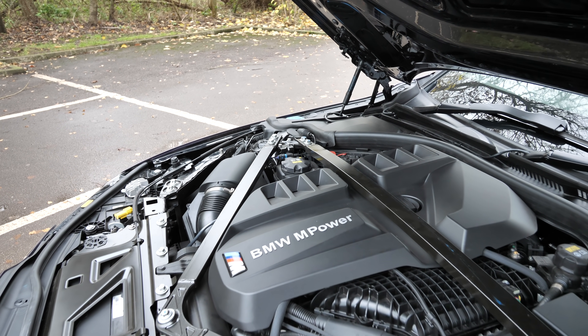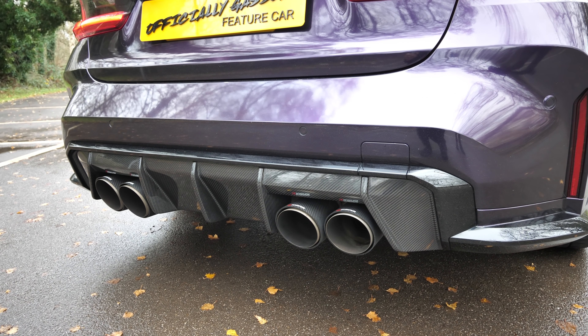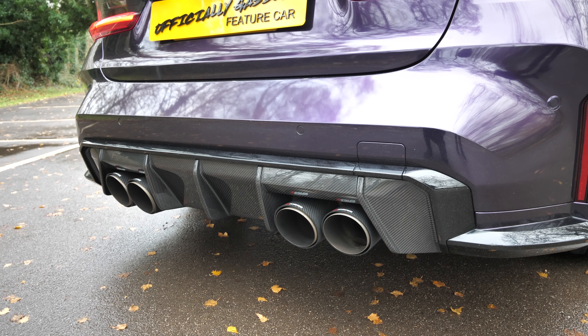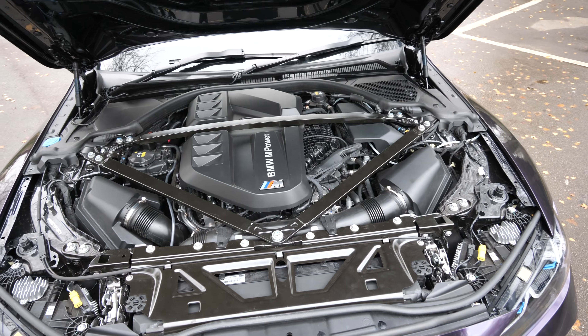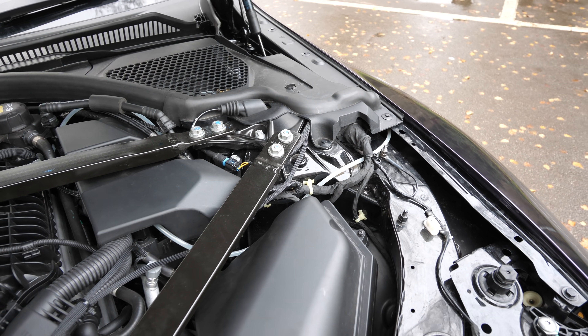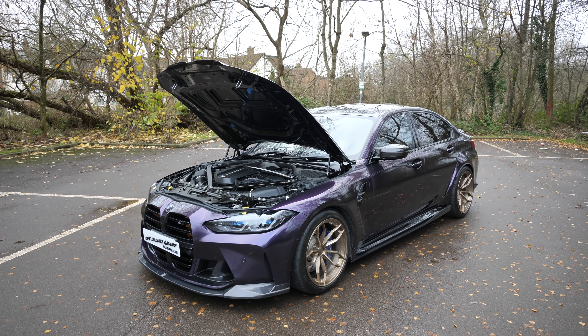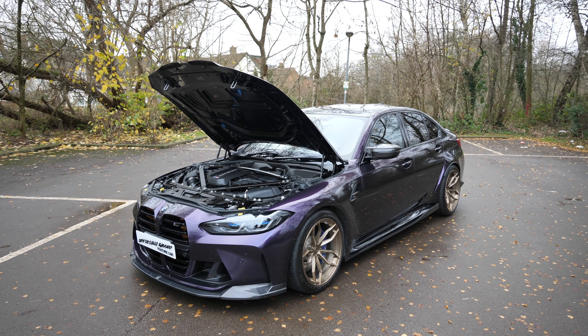Scorpion have done an amazing job on the full exhaust system. We've got shielded downpipes — 3D scanned, prototyped, and now in production. The shielding reduces intake temperatures in the engine bay and provides faster gas expulsion. It's a turbo-back exhaust with panel filters, that's all we've done. Meth injection isn't finished yet — we're finalising the meth ports. Pre-charge meth injection is ready for production but we're also looking at port injection.